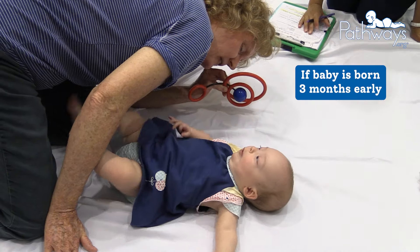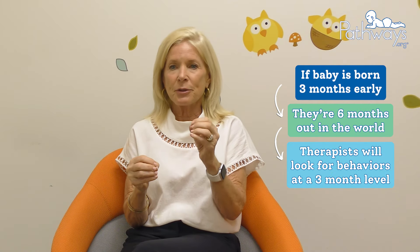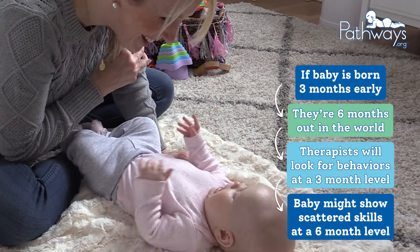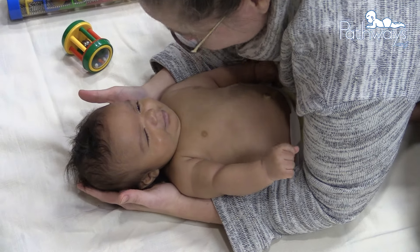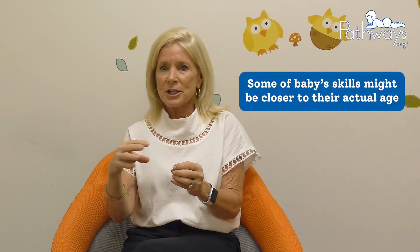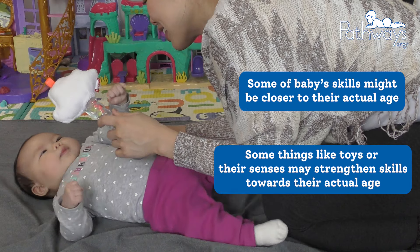So if a baby is born three months early and they are six months out in the world, they will be looking for them to show behaviors at the three-month level. Certainly babies who've been out in the world might in fact show some scattered skills in that three to six month range. As a therapist, when I look at them, I'm looking solidly that I see the adjusted age skill sets and milestones. I am pleased if I see some things that are trending towards their more chronological age, as those are things that strengthen and draw them towards their more chronological age.